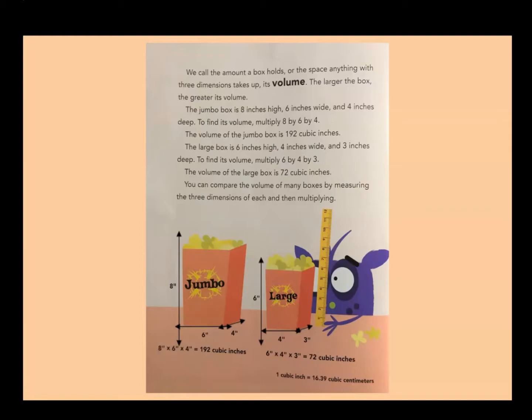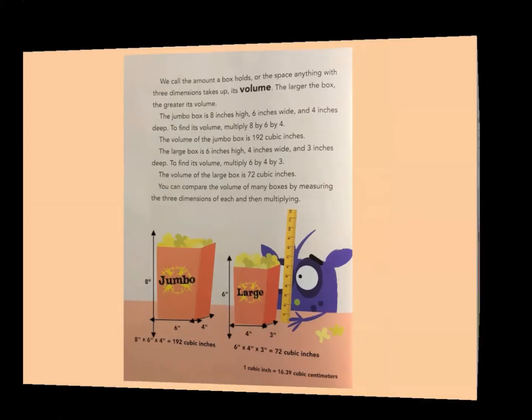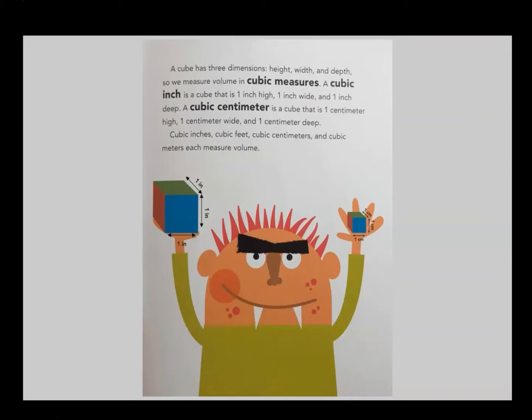You can compare the volume of many boxes by measuring the three dimensions of each and then multiplying. A cube has three dimensions: height, width, and depth. So we measure volume in cubic measures. A cubic inch is a cube that is one inch high, one inch wide, and one inch deep. A cubic centimeter is a cube that is one centimeter high, one centimeter wide, and one centimeter deep. Cubic inches, cubic feet, cubic centimeters, and cubic meters each measure volume.